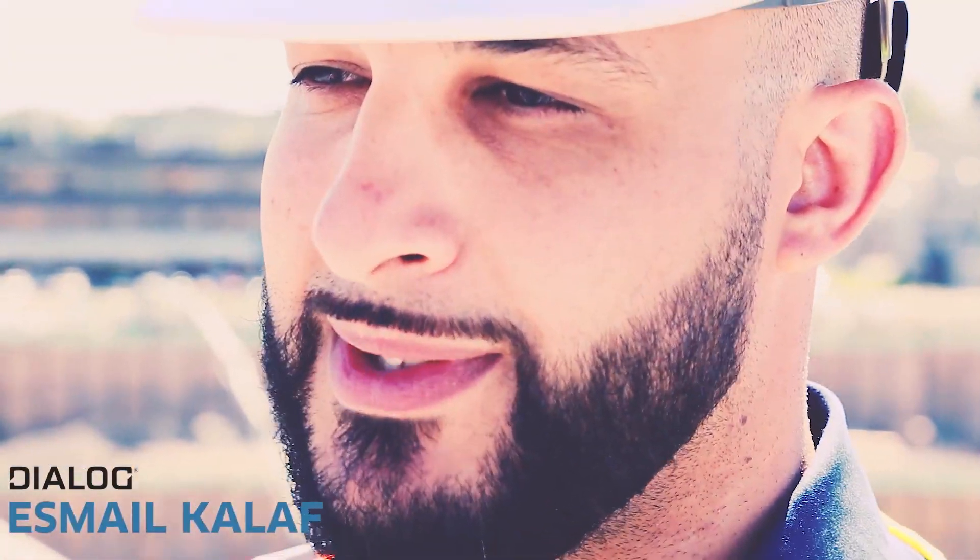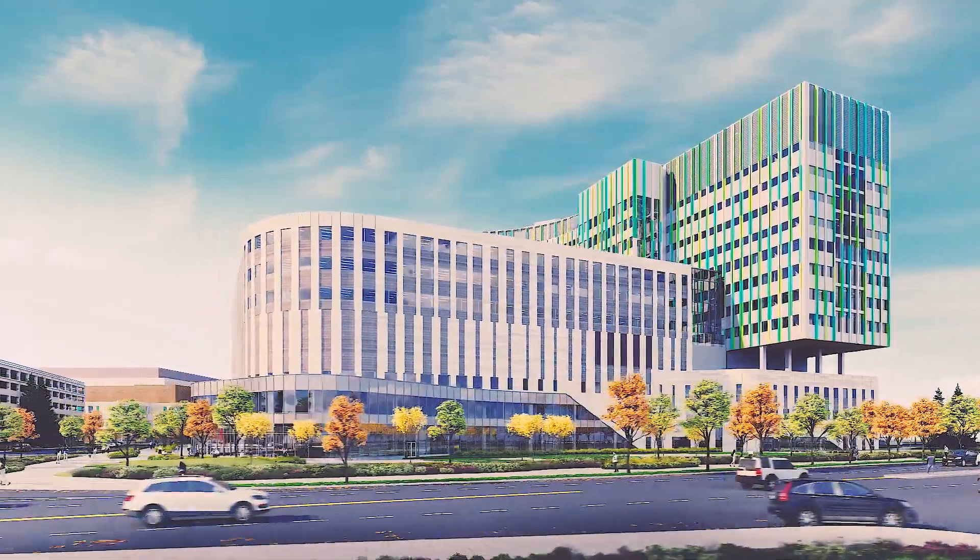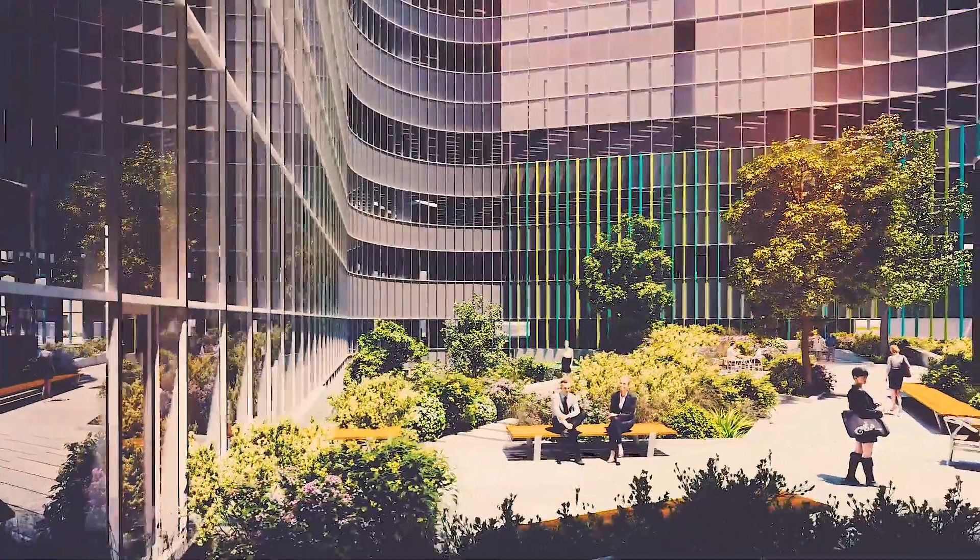My name is Esme El-Khalaf. I'm the Senior Design Technology Specialist with Dialogue and I'm leading the BIM processes for Calgary Cancer Centre.